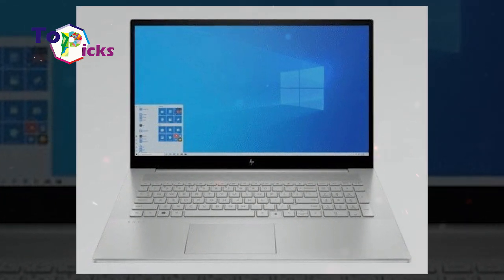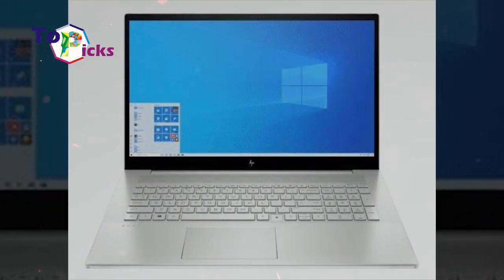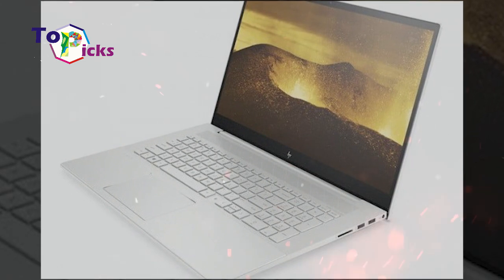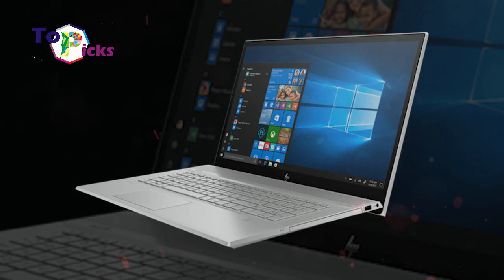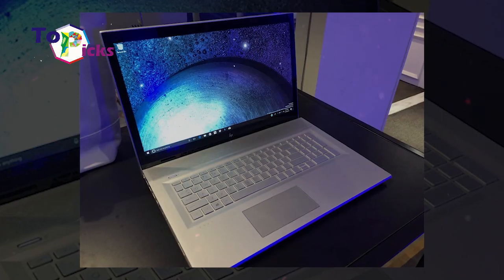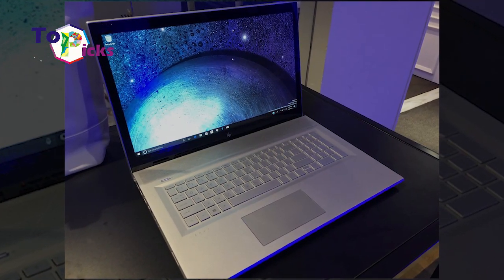The most obvious upgrade from the latest N517 is the wider screen. HP provides a screen-to-body ratio of 86% on the latest N517. The new N517 has a full HD screen of 17.3 inches, making the screen wider than the original N517. The upgraded N517 screen also has a 1920x1080 resolution that offers impressive color and clarity.